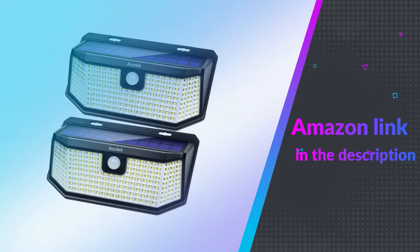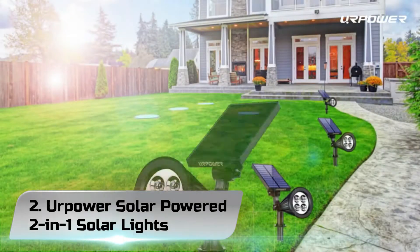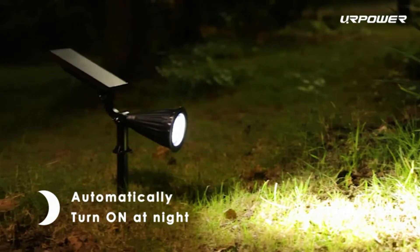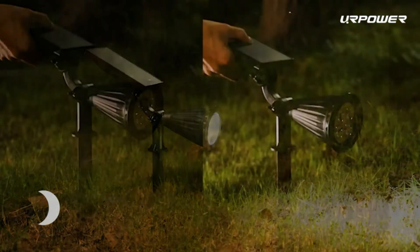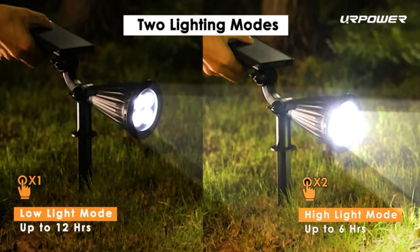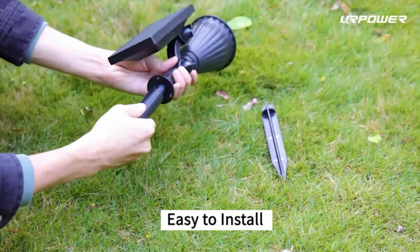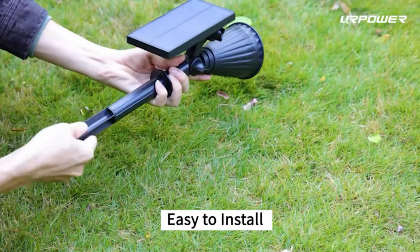If you like this product, please check out the Amazon link in the description below. Number 2. Erpower Solar Powered 2-in-1 Solar Lights. The Erpower Solar LED Spotlight is ideal for lighting your outdoor space, to illuminate your trees, shrubs, or your house, giving the ideal lighting accent. Rechargeable solar wall or floor lights, easy to install without tools.